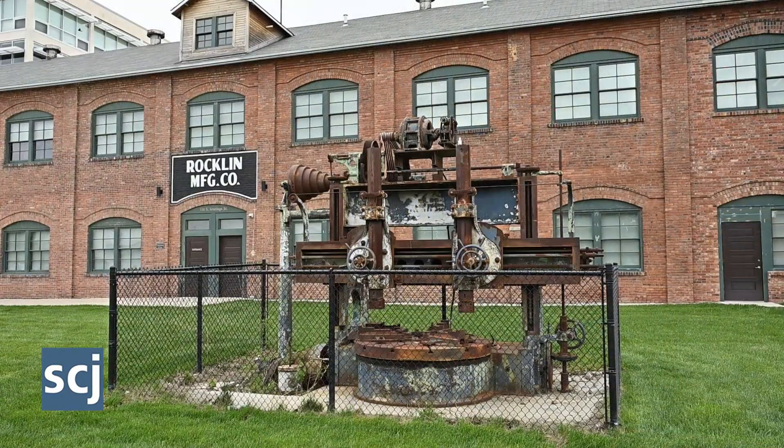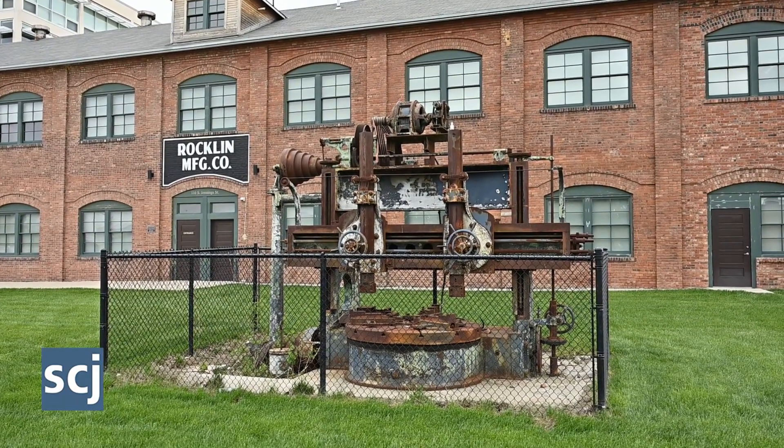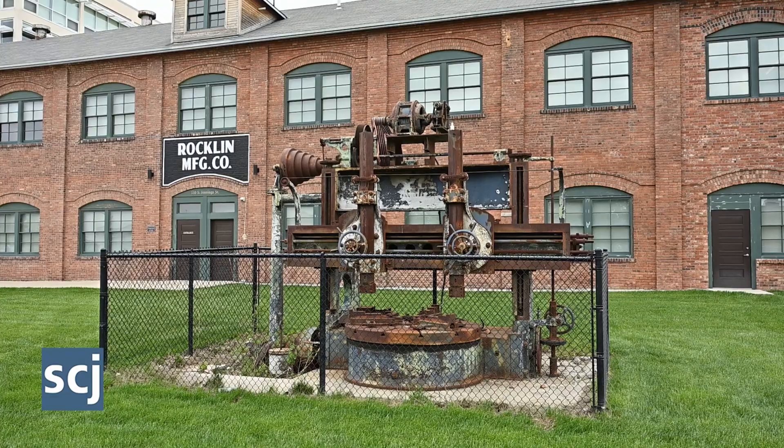After I.J. Rockland founded Rockland Manufacturing in 1934 during the height of the Depression, the company manufactured a variety of equipment focused on efficiency and safety on the farm.